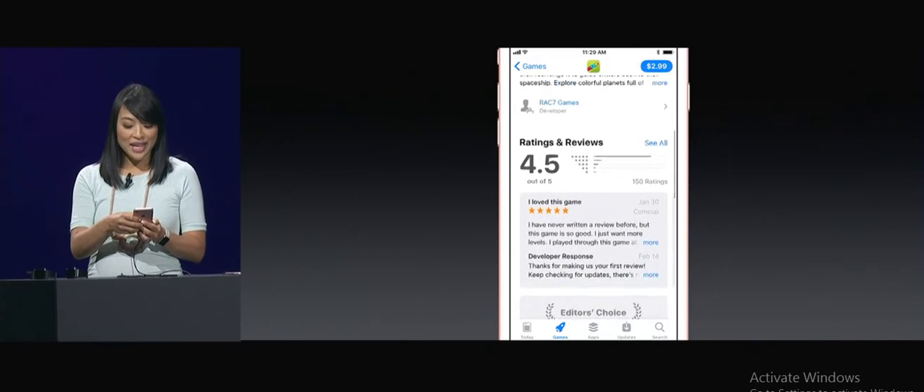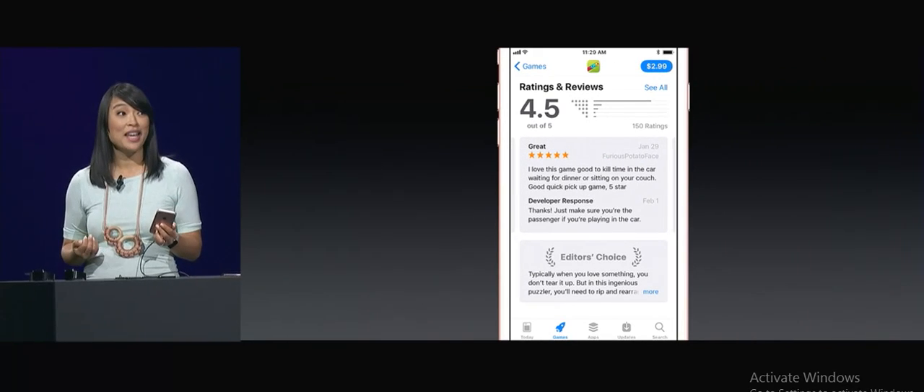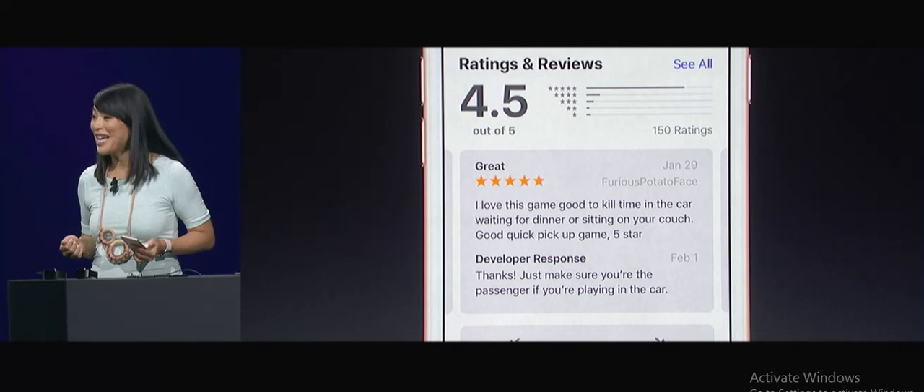And this badge at the top tells me it was named Editor's Choice. If I scroll down, I can see ratings and reviews front and center, so I can see what other customers think before making a choice. Like this review — it tells me this game is great for killing time. Thanks, furious potato face.